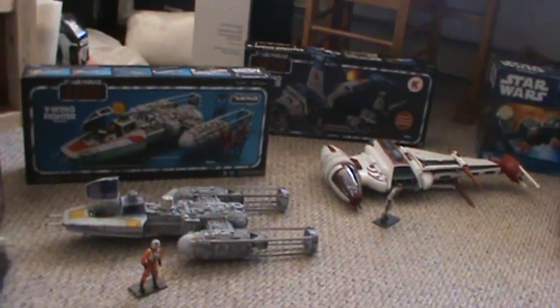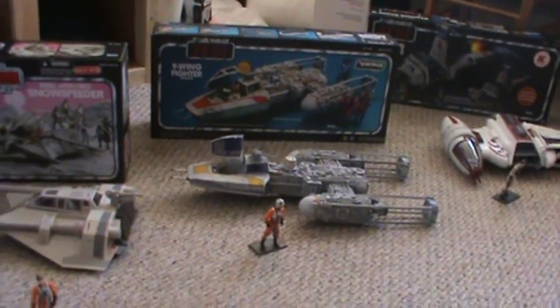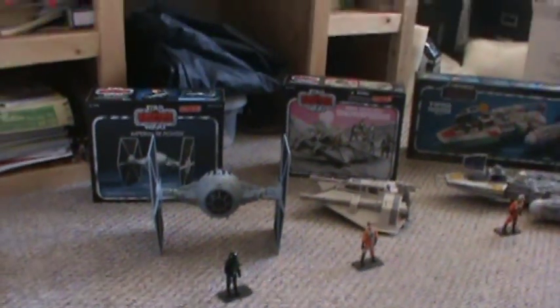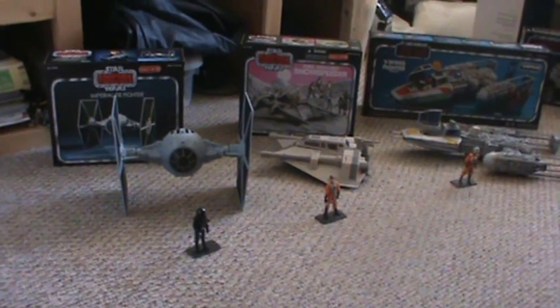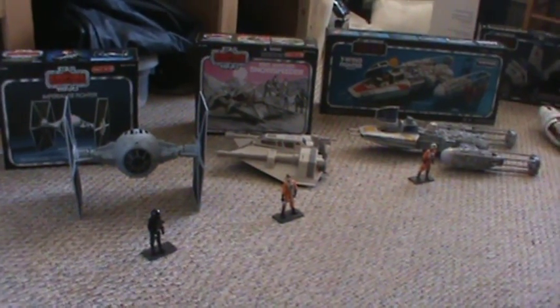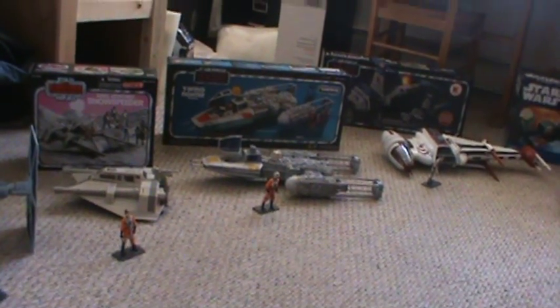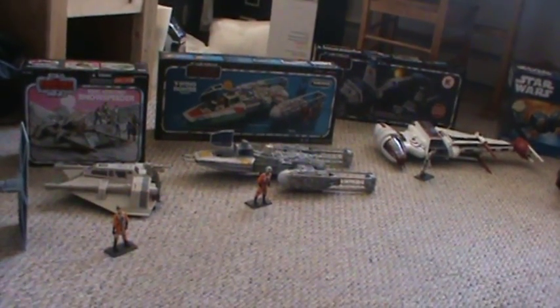They've also talked about making the Cloud Car. I really love the Cloud Car, but I don't think it had the popularity to do again. They were going to put that in a Vintage Style box as well. And another vehicle of note was the Millennium Falcon — there was talk about putting the Legacy Collection Millennium Falcon in a Vintage Style box, but that never came about.